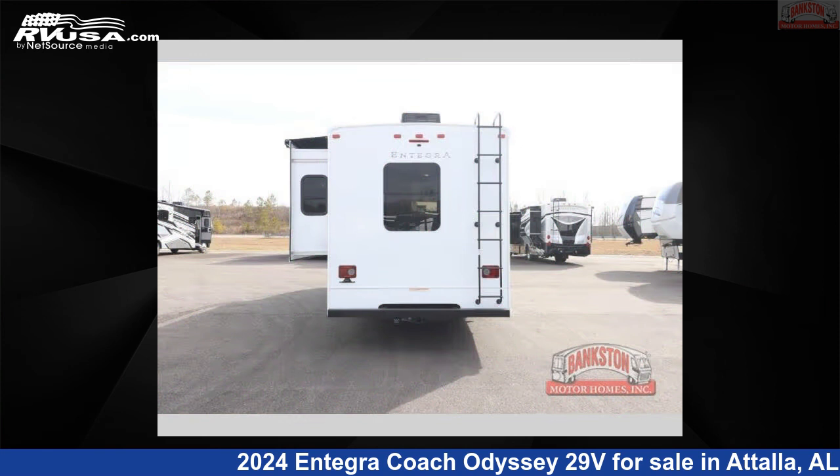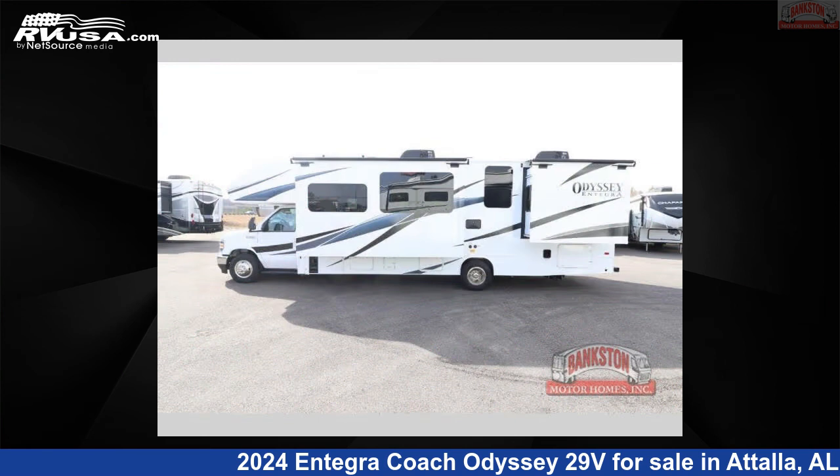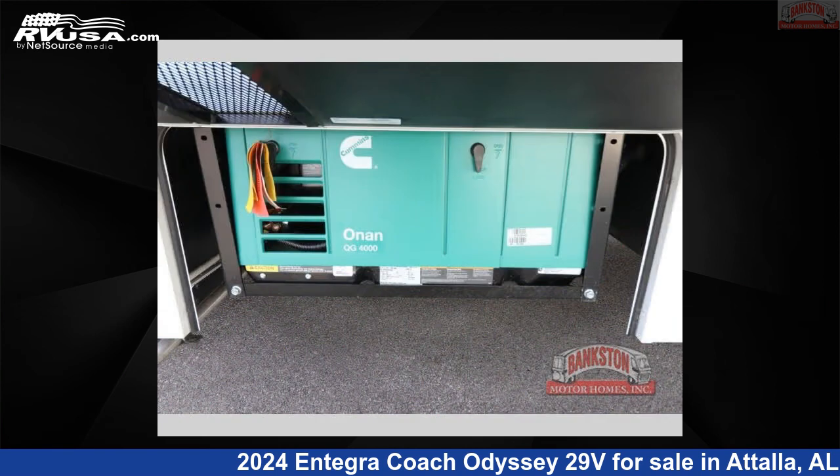This new Entegra Coach is 32 feet 0 inches in length and features a modern farmhouse interior, sleeps 8, slide-out, and 47-gallon freshwater capacity. The floorplan layout of this Class C features bunk-over-cab and rear bedroom.